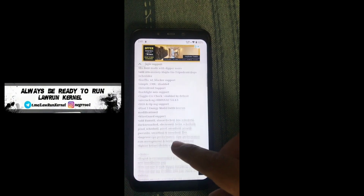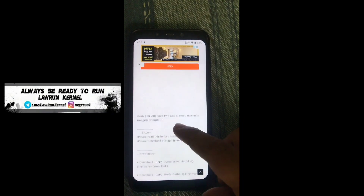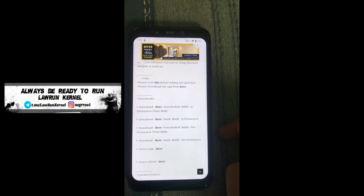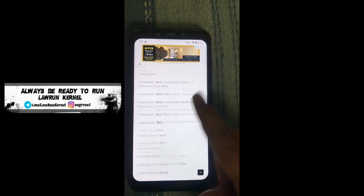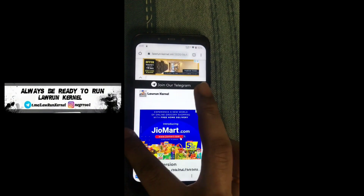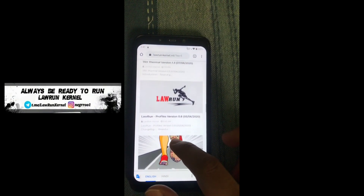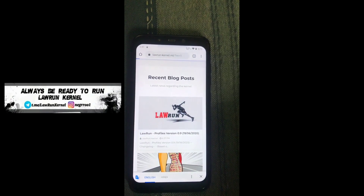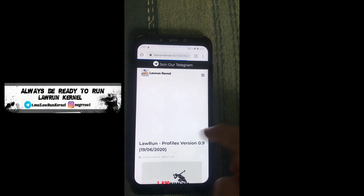This includes an SK build and an OC build. Here I'm using the OC build for better performance. In this kernel you can find Profile Solution 0.9 pre-included with it. If you want, you can also flash it separately — it's available on their website. I'm using Profiles version 0.9 with the Laurent APK 1.2, and it works pretty good.